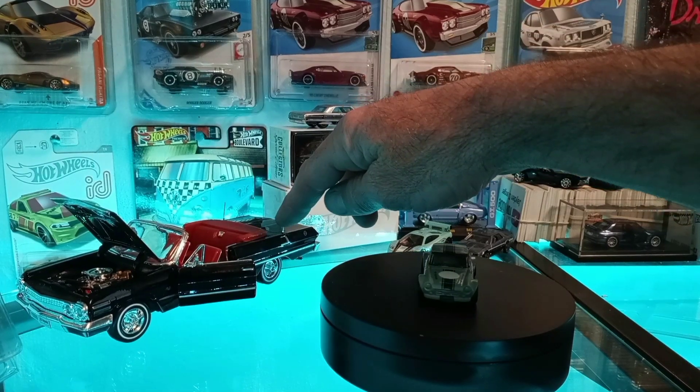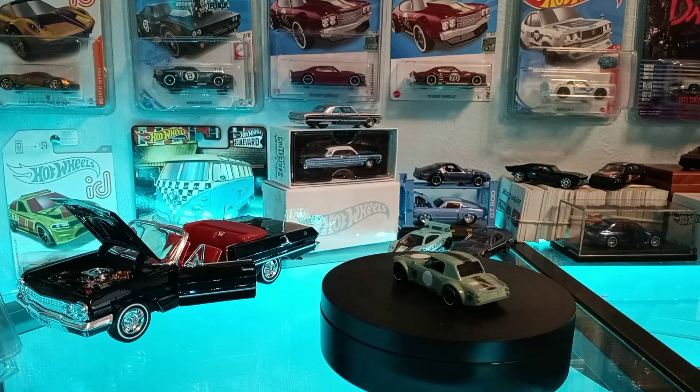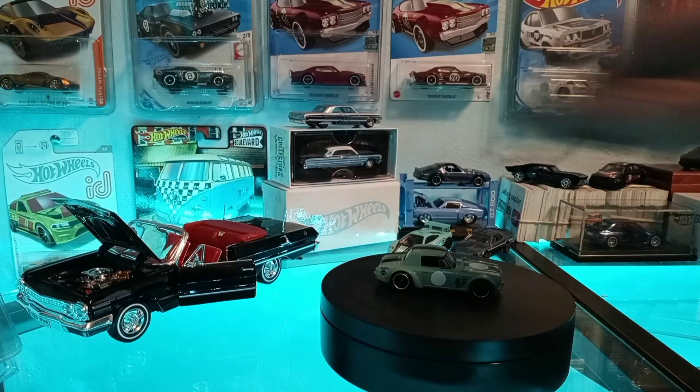Also in the background here I've got this '63 Impala Super Sport that we picked up at Rite Aid. It's got like a 348 or 409 engine — I'm not sure, there's no badging on it — with a red interior and dual antennas. Pretty sweet little ride.